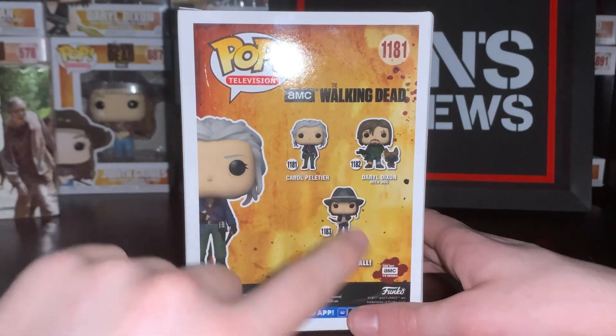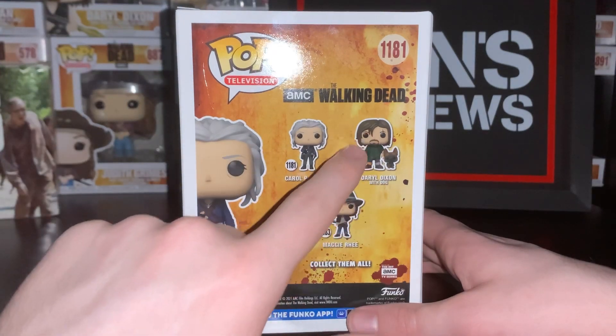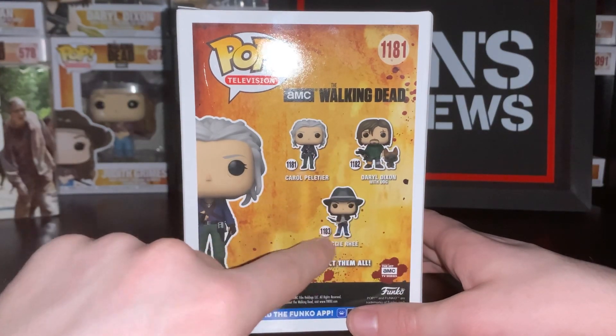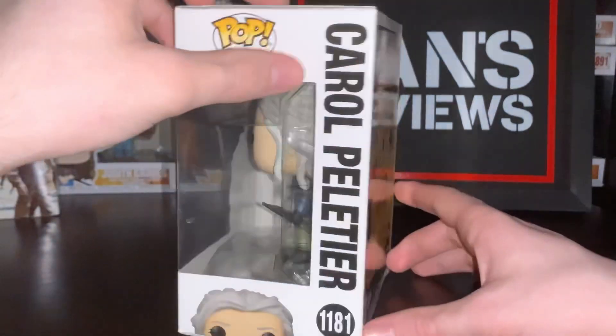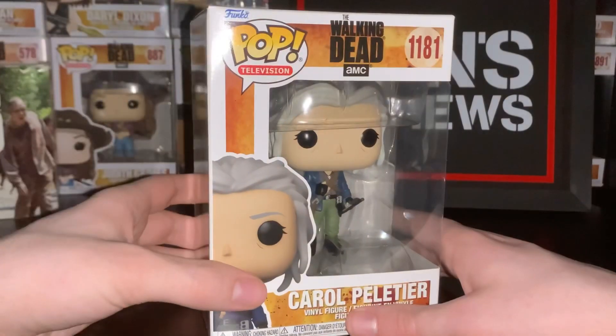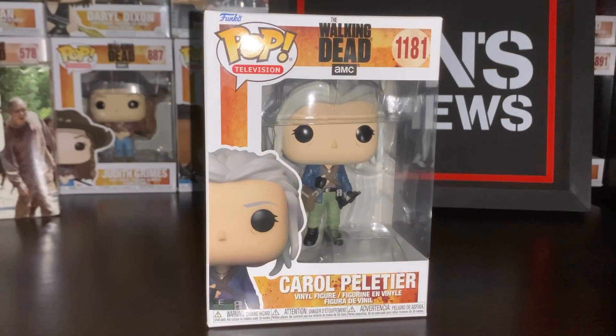And then here are the ones you can get in the set. The Negan — if you guys saw the Negan video — you guys know that one is actually a Supply Drop exclusive, to my surprise. I thought he was part of the set, but the set does look kind of small without Negan. I thought Negan would at least be in here, but we got Carol, which is obviously this one. We got Daryl with Dog, which I plan to get soon. And then Maggie, I definitely want to get — they're currently out of stock, so I'm just kind of waiting. But yeah, let's open this up and take a look at the Carol Funko Pop.